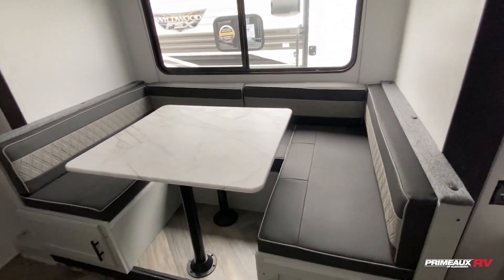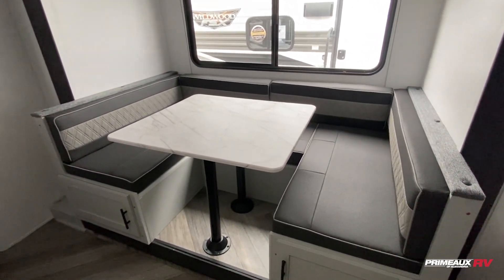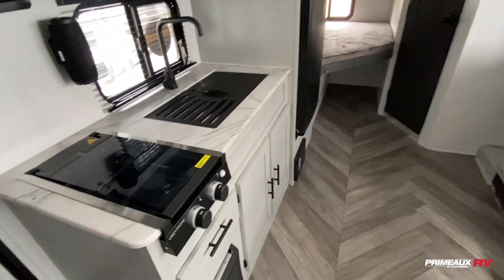You have hanging closet storage and a huge dinette here. This will fold down to give you an additional bed — it's on an elevated platform with storage underneath, as well as a nice big window.